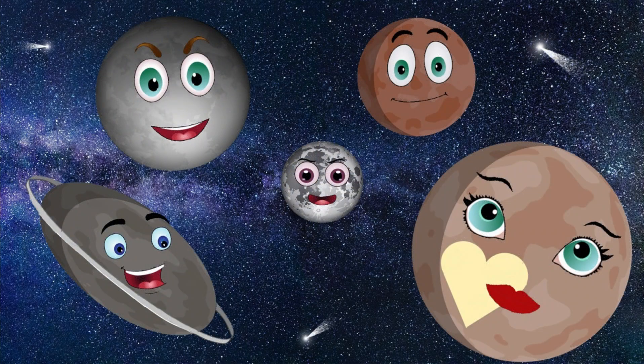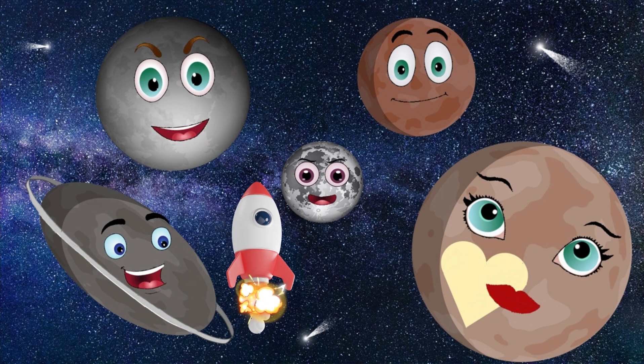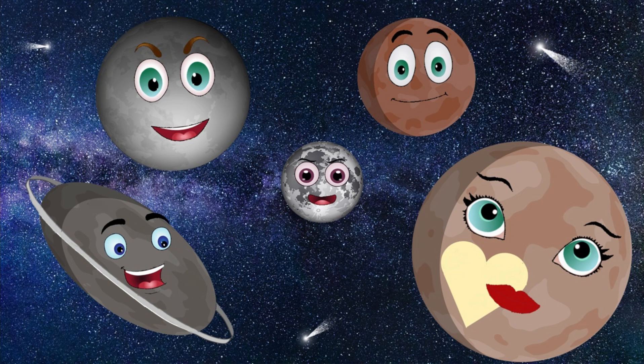And that was the end of today's video. We hope you enjoyed learning all about the five dwarf planets in our solar system and all the interesting facts about them. We hope to see you again next time.